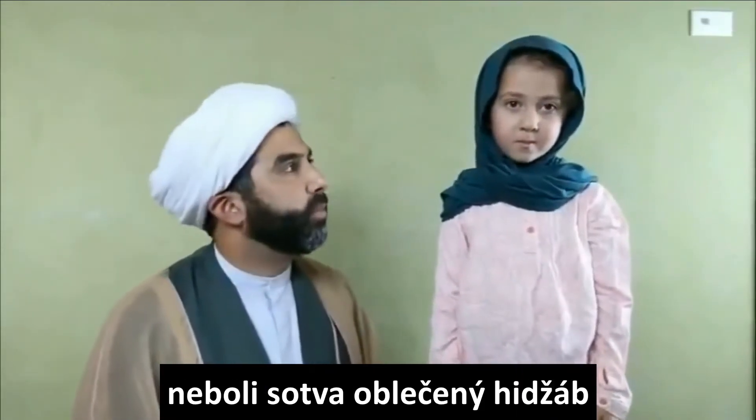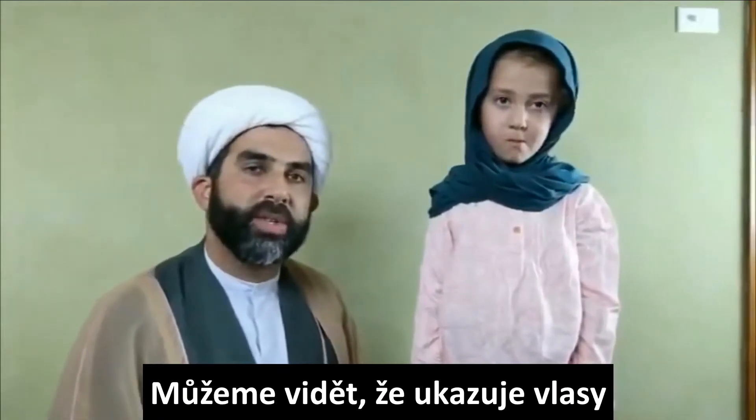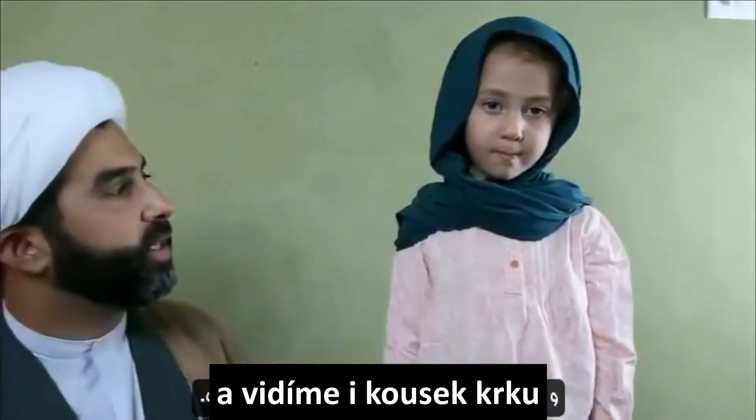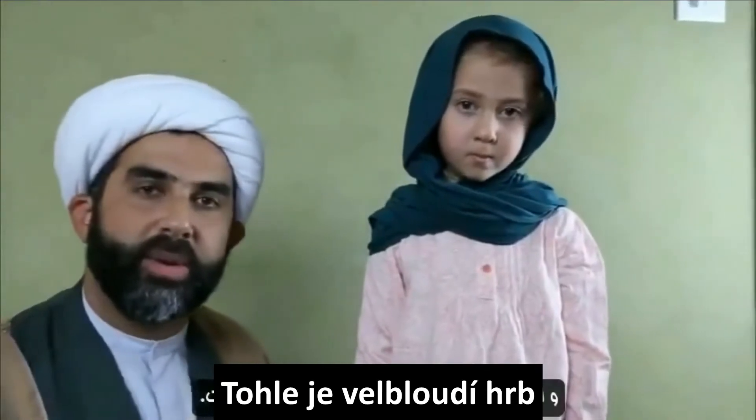This is the CBB hijab — the barely-on hijab — where she's just thrown it on and can't be bothered. Hair is showing, a little bit of the neck, ears are probably showing as well. And she hates everything and everyone around her.